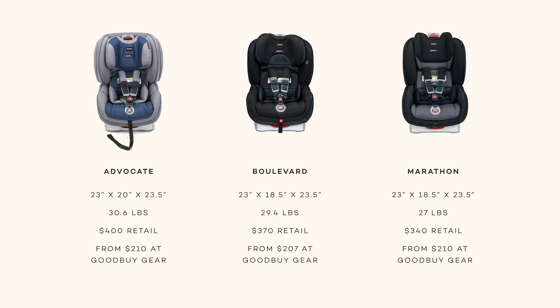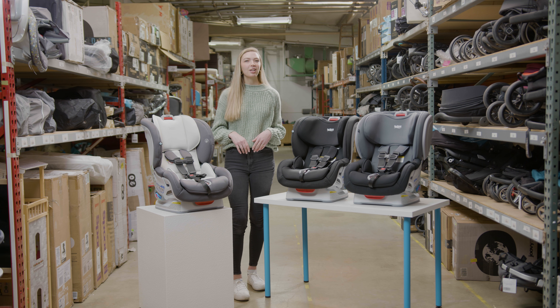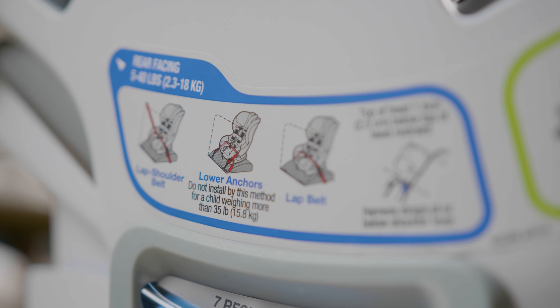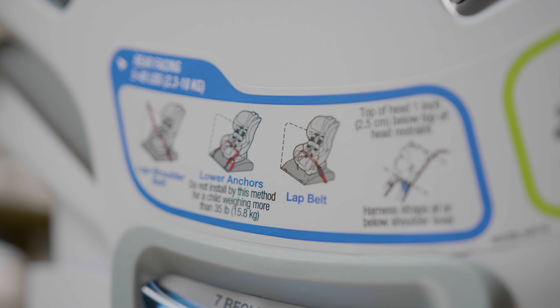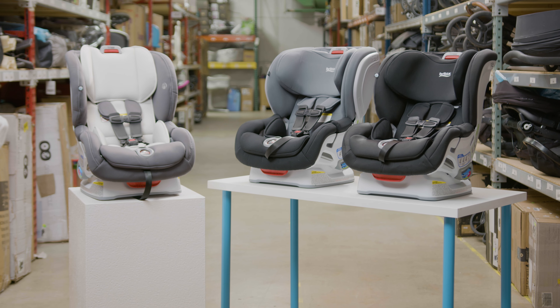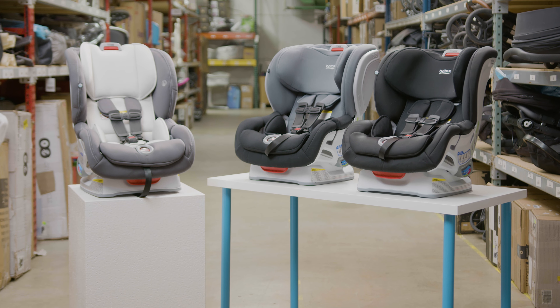All open box car seats sold on goodbuygear.com are quality checked for safety. In conclusion, all three of these car seats are fairly similar in terms of quality, features, and price point. No matter which seat you choose, properly install it in three easy steps: open, thread and buckle, click it closed. To ensure your child is safe during use, they must be within the Britax car seat weight and height limits, which is the same across all three seats.